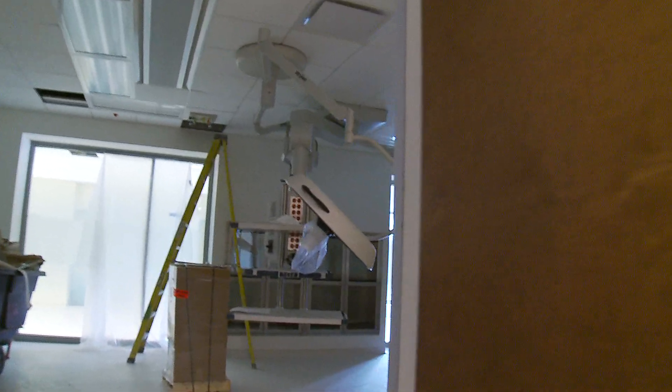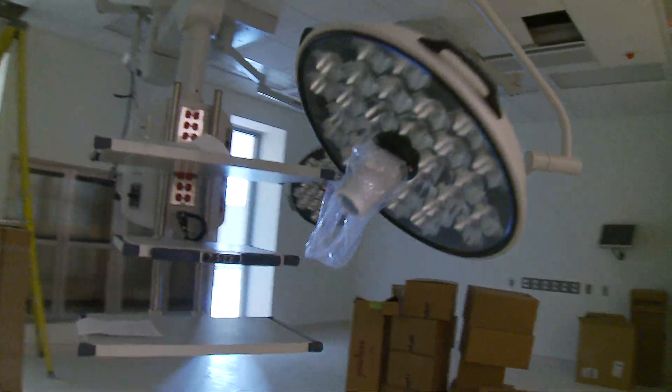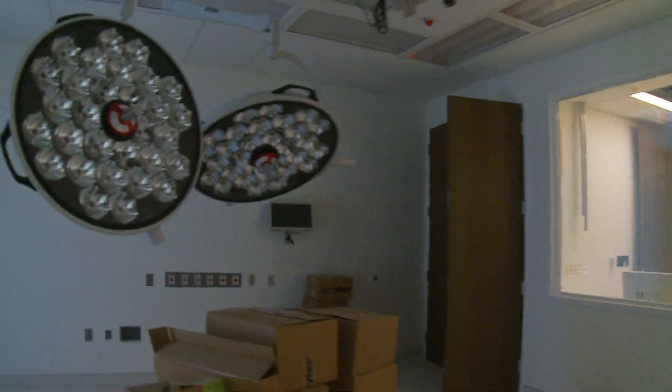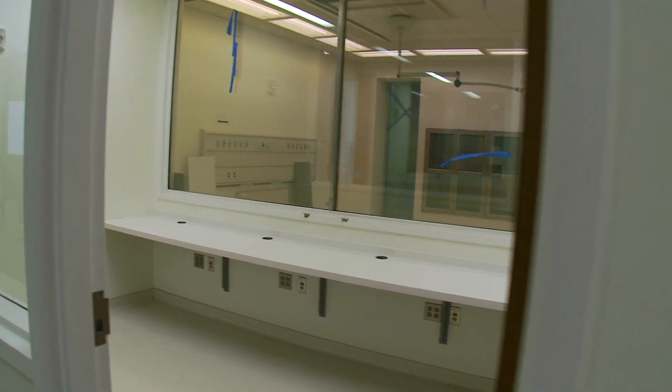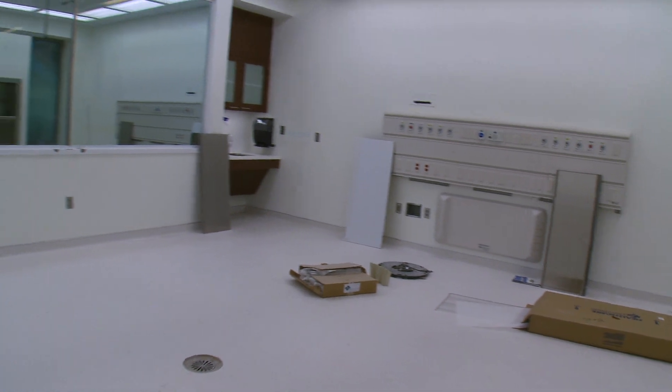This is what you'd see if you're going into any operating room in the United States. One of the nice pieces about the simulation space is it allows people to come in on this floor. If you look at some of the other spaces, we have a simulated operating room, emergency department, intensive care unit, and labor and delivery. In fact, they can recreate with just about any one of these rooms any kind of clinical scenario that you want to.